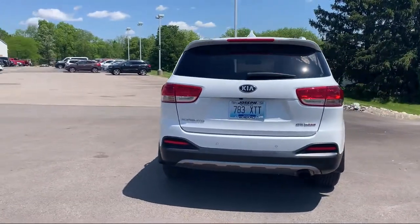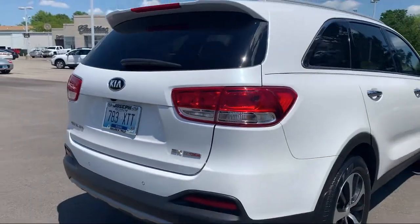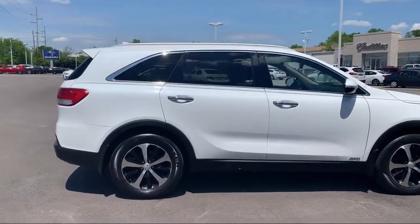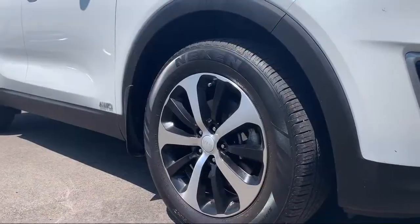Since 1978, our family-owned business has been providing unparalleled customer service with upfront pricing and the cleanest available inventory in the Tri-State. Our friendly and knowledgeable staff is here to make sure that you drive home in a vehicle that is just right for you, and to make sure that the buying process is as easy as possible.